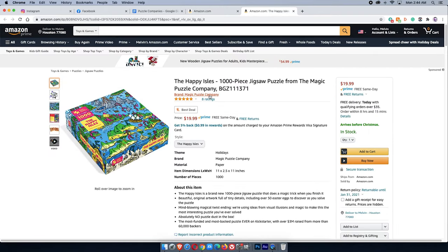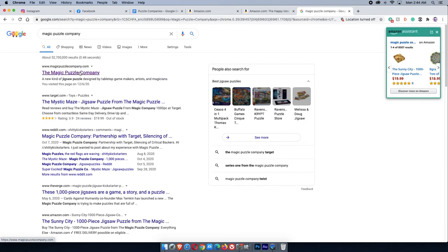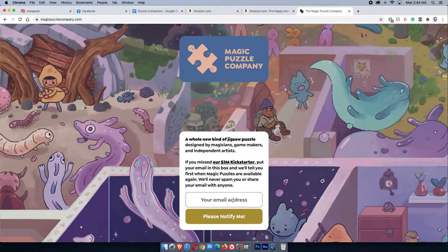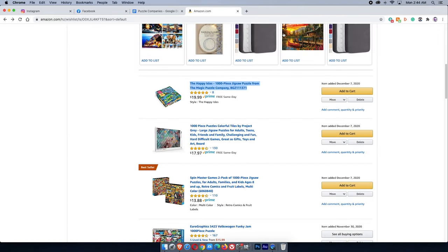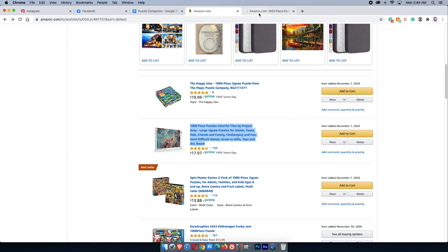Next: The Happy Isles, brand is Magic Puzzle Company. I look it up on Google and it turns out it's some sort of Kickstarter or GoFundMe fundraiser. You can't really get anywhere with those unless they email you, and I don't want to get put on a spam list, so I'm moving on.